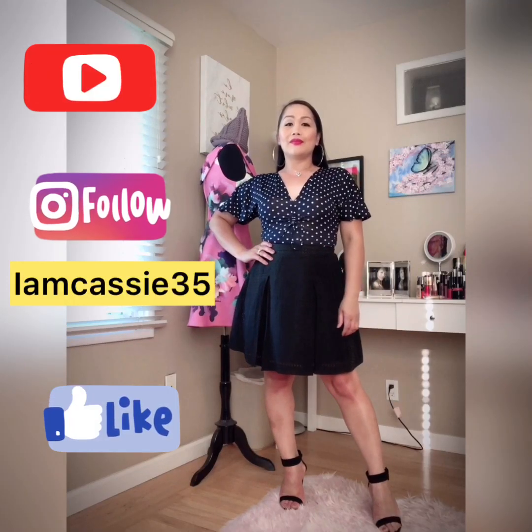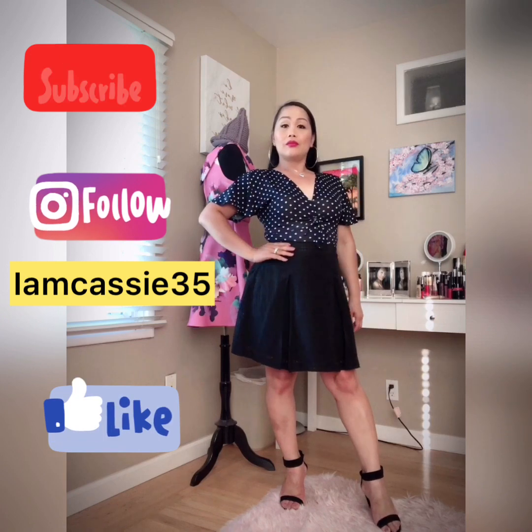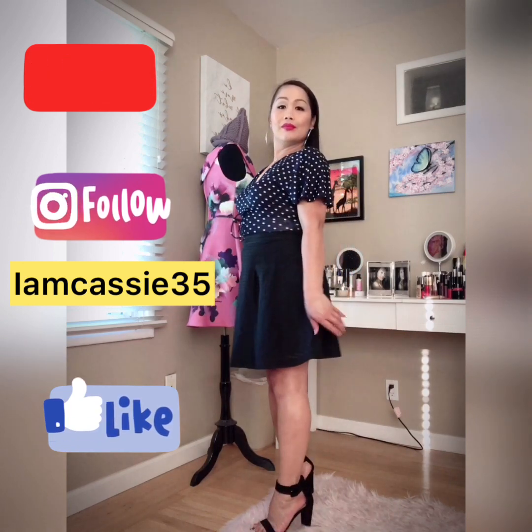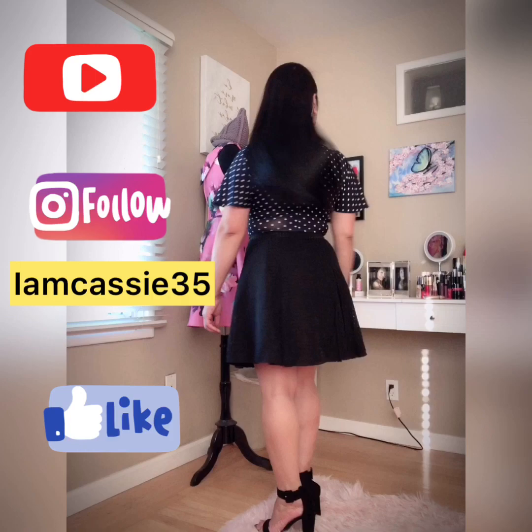Hello gorgeous and beautiful people. Today's video tutorial is about my usual work day look, and up until the end of the video I will also share with you guys where I bought my top, my skirt, and my shoes. Enjoy!